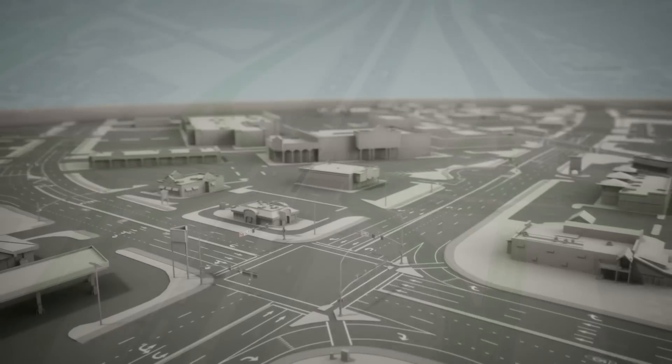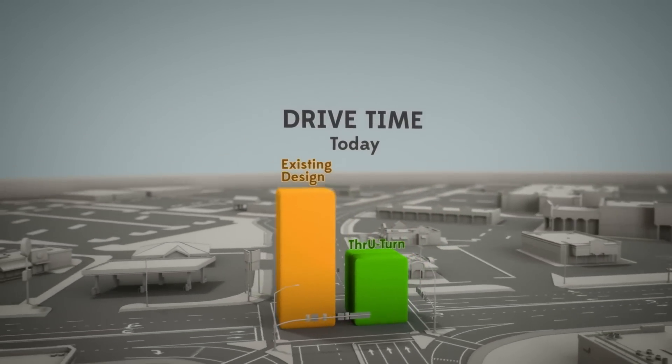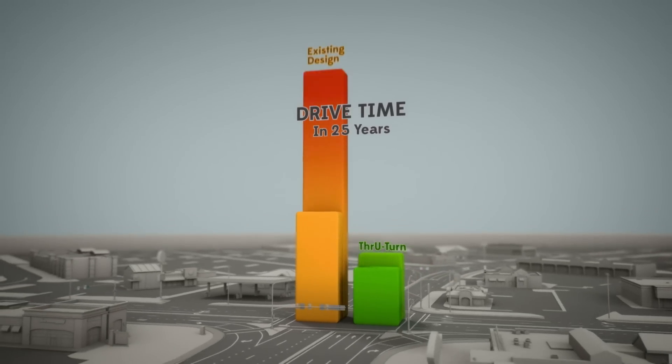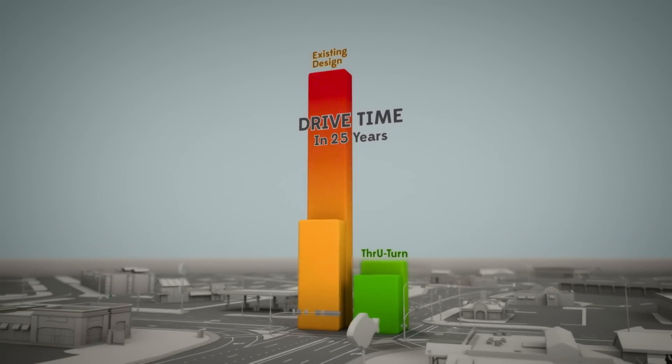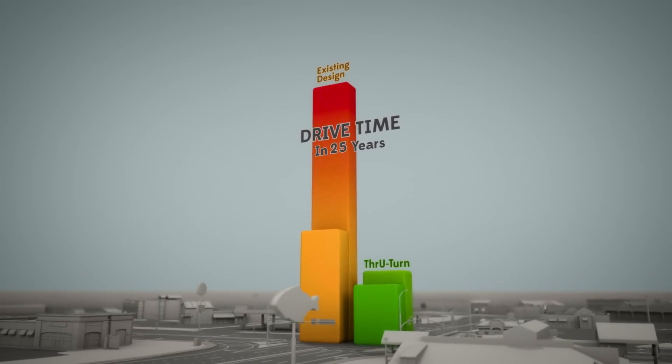Computer models predict that the new through-turn design will make the drive time half as long as the existing design. And in 25 years, a drive along Hillfield Road will take one-fourth as long as it would have been otherwise. This is great news for local drivers and local businesses.